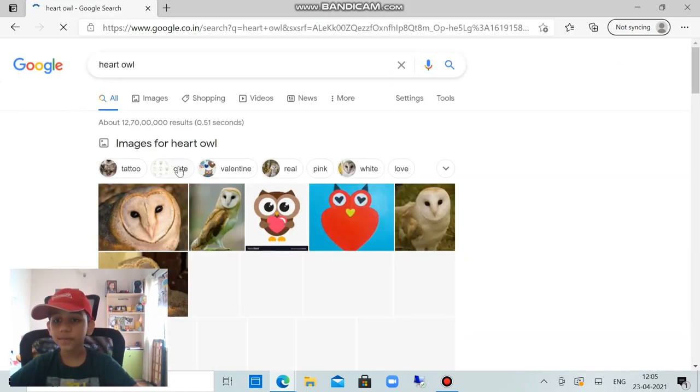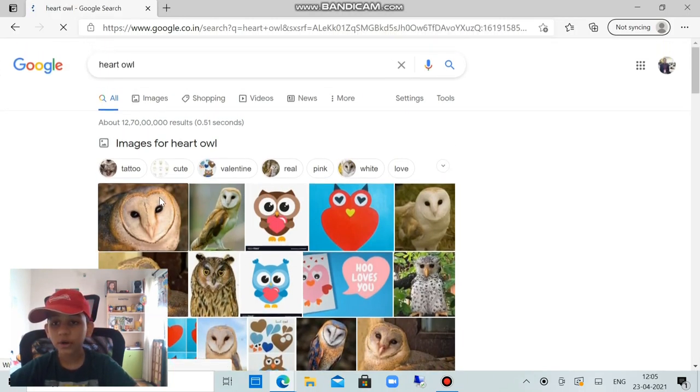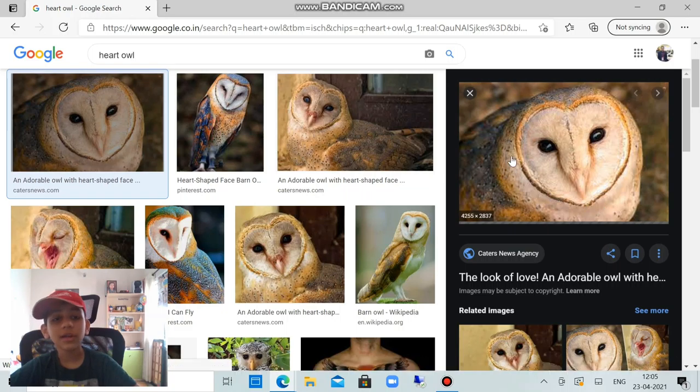Did you know there are 500 types of owls? This is a heart owl. Do you know why it's called a heart owl? It's called a heart owl because it has a heart-shape outline on its face. Can you spot the heart shape? It's right here — it's not the sharpest shape, but you can see it in the pictures.